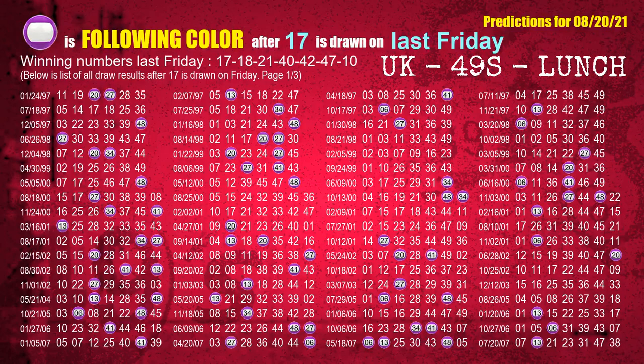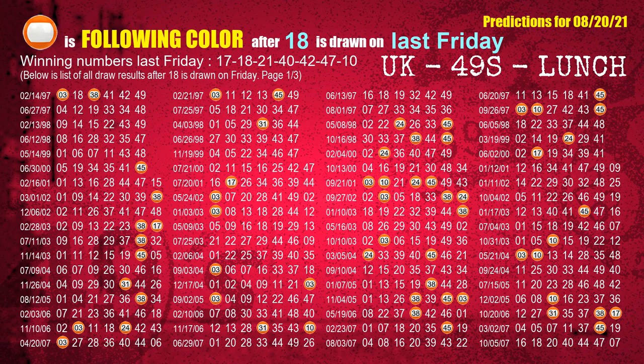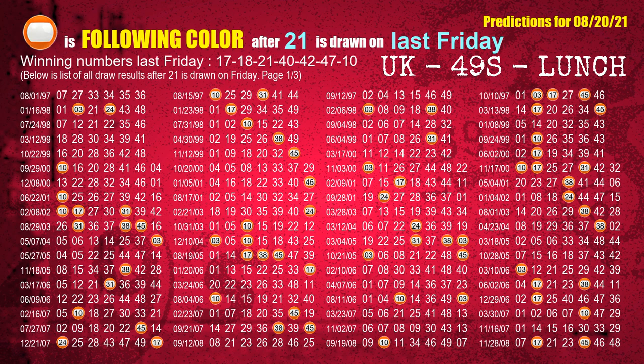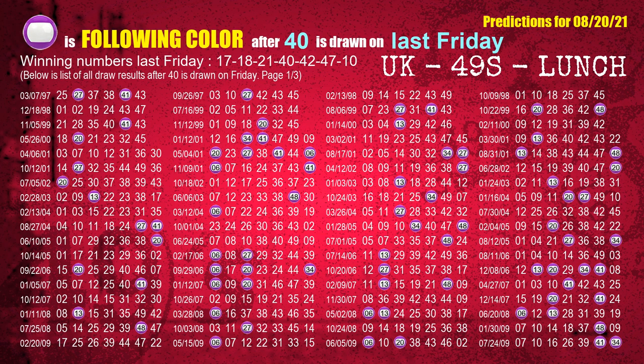Just like the following ones, we can find out next week's following ball colors through the result of the same day last week. The first winning number last Friday is 17; the most frequently following color is purple when 17 is the winning number on last Friday — highlighted with a color ball image. The second winning number last Friday is 18; the most frequently following color is orange when 18 is the winning number on last Friday. The third winning number last Friday is 21; the most frequently following color is orange when 21 is the winning number on last Friday. The fourth winning number last Friday is 40; the most frequently following color is purple when 40 is the winning number on last Friday.